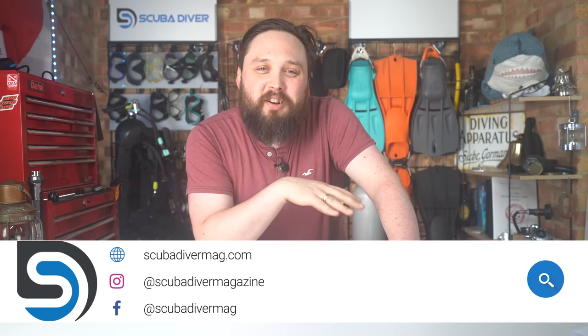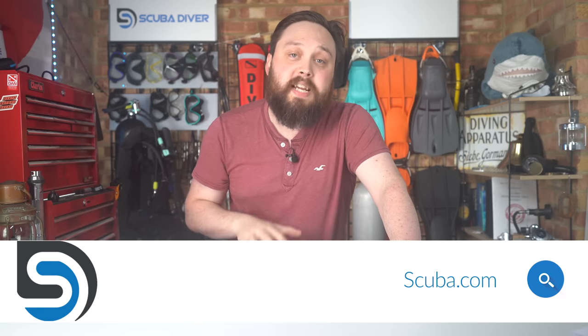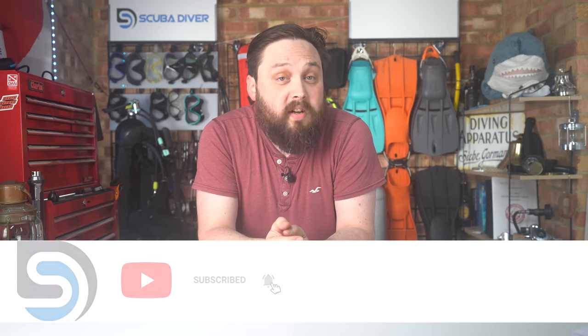Remember to head over to scuba.com if you need to buy any new dive equipment, and head over to scubadivemag.com to check out our website. Thank you for watching everybody, and of course, safe diving.